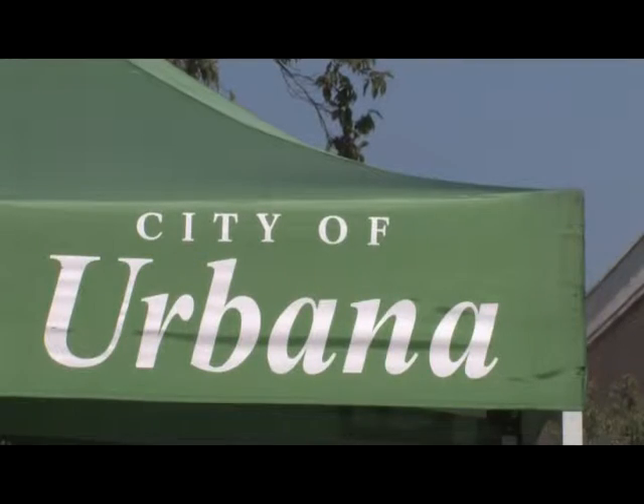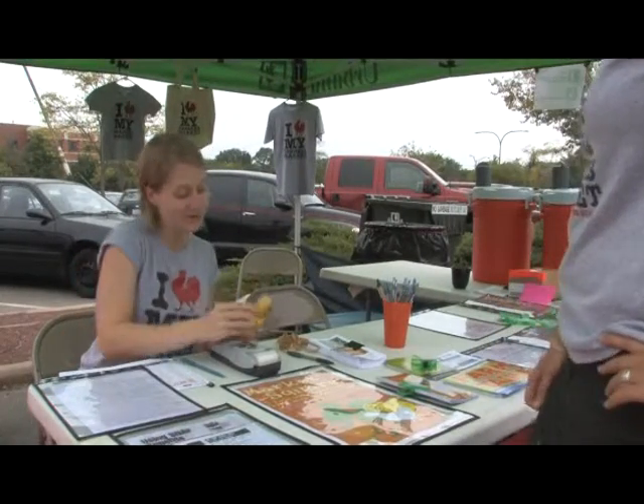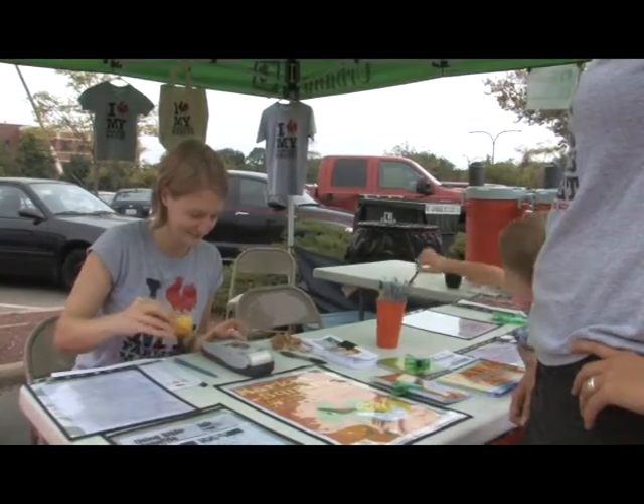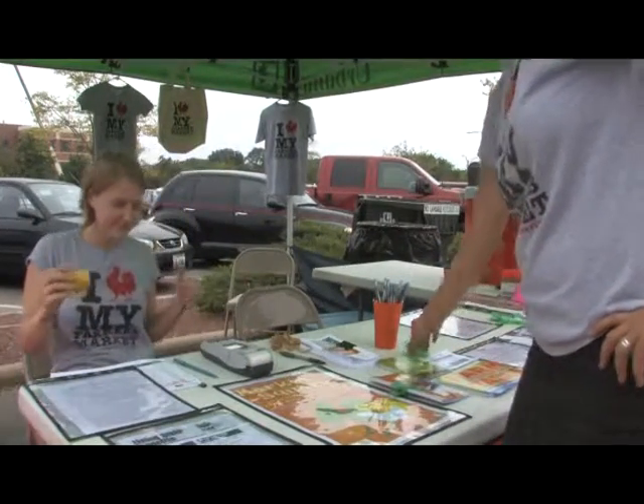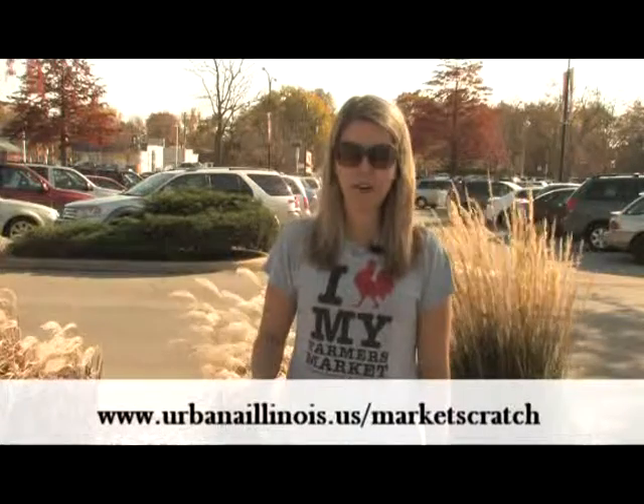If you'd like to use your credit, debit, or LINK card at the market, stop by the city tent in the northwest corner and learn about our Market Scratch program. You'll swipe your card and get tokens to use as cash at eligible vendors. For more information, visit urbanaillinois.us/marketscratch.